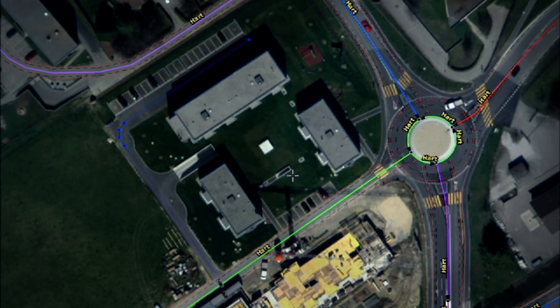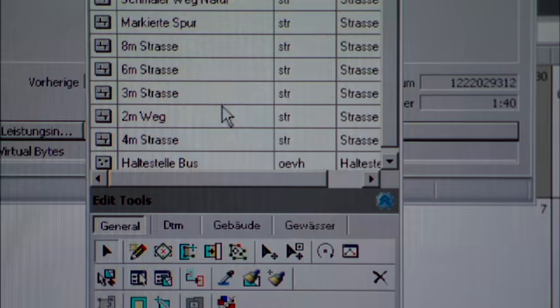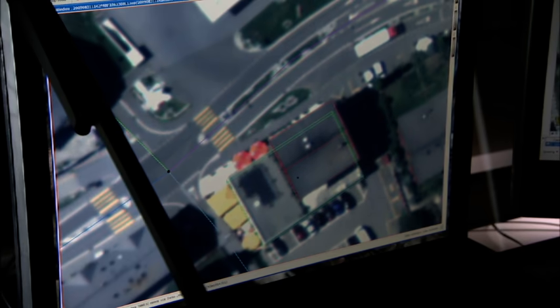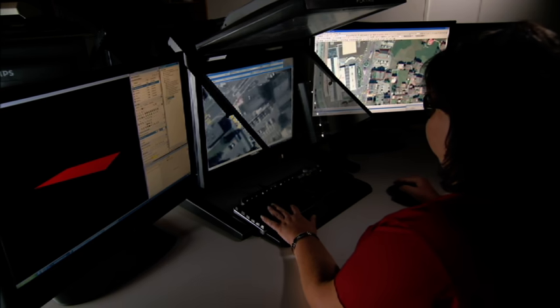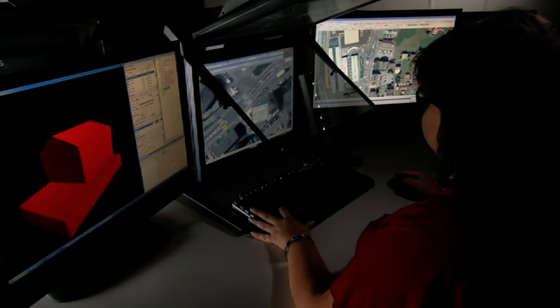Specially devised tools make it possible to measure and register three-dimensional information, such as the precise shape of a roof or the width of a road. In addition to maps, a variety of products are derived from the TLM database. These provide a valuable basis for engineers, municipal planners, architects and other users.